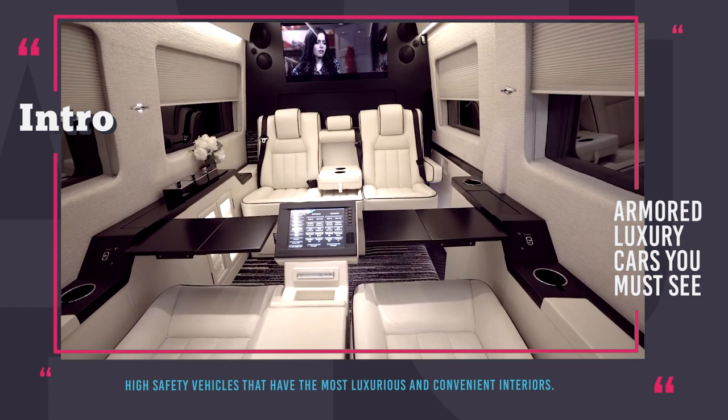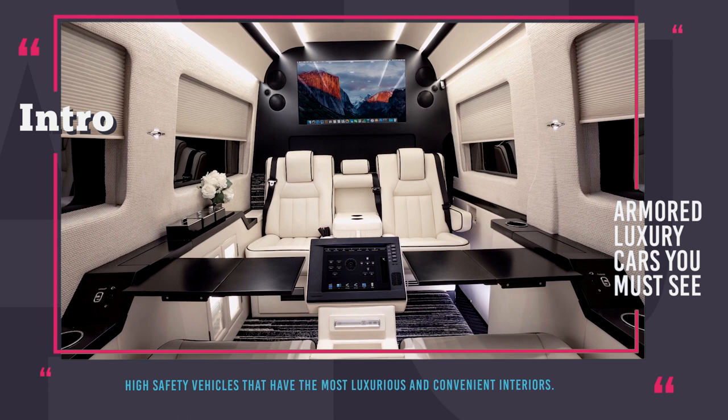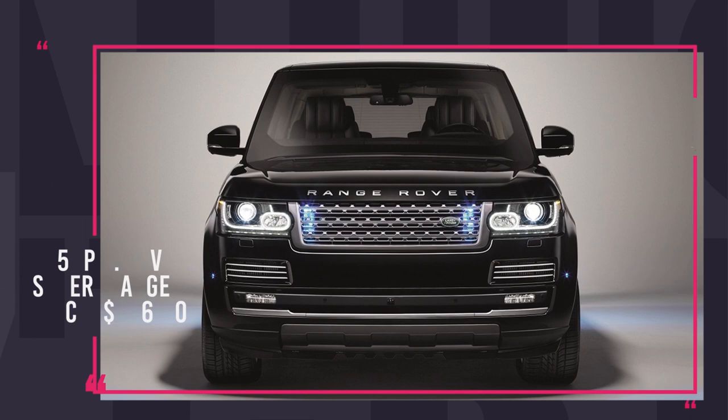This video will feature high safety vehicles that are modified to withstand attacks of violent crowds, can protect the occupants from bullets, grenades and mines, and at the same time have the most luxurious and convenient interiors that could be compared to Royal Suites. Subscribe for more informative automotive content and enjoy the ride!